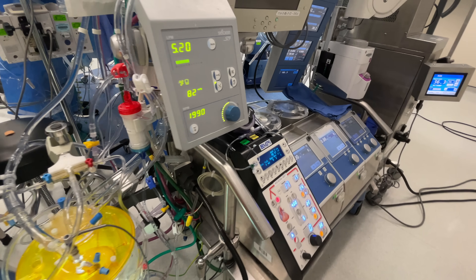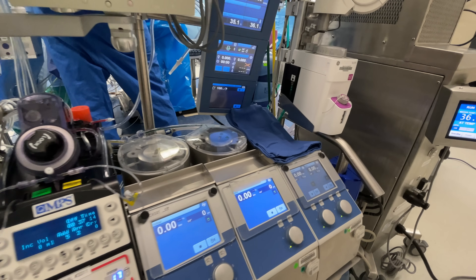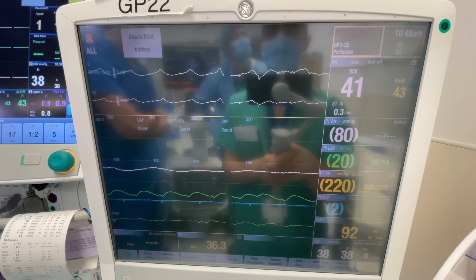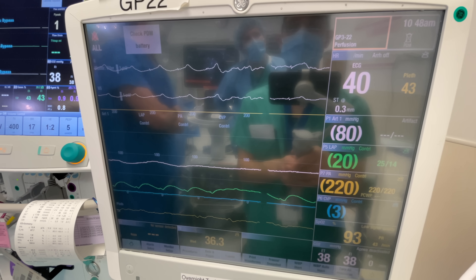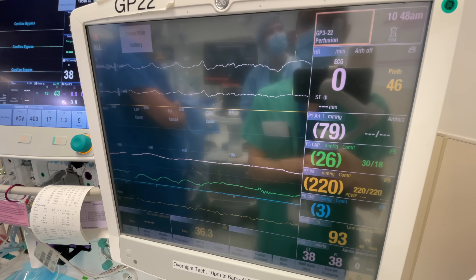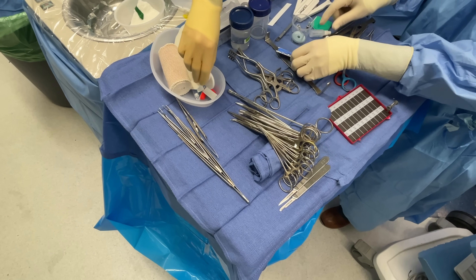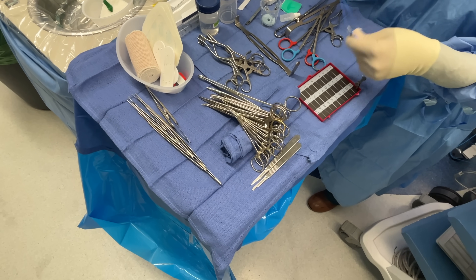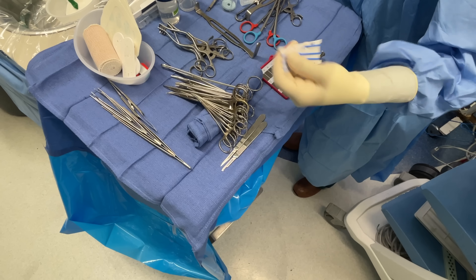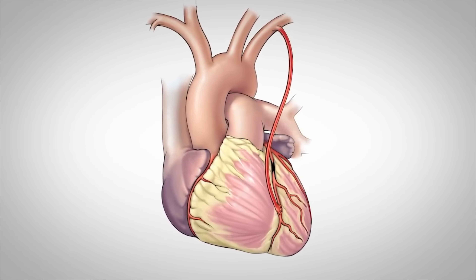The term 'on pump' refers to rerouting blood from the patient's heart and lungs into a bypass machine run by a specially trained perfusionist. The heart is then intentionally arrested so that it's motionless, which allows the surgeon to graft blood vessels from other parts of the patient's body to go around the diseased coronary arteries — hence the term coronary artery bypass graft, or CABG, as it's commonly referred to.